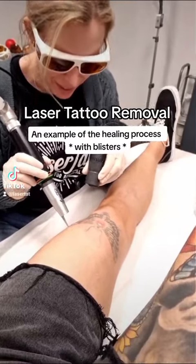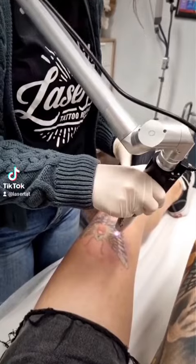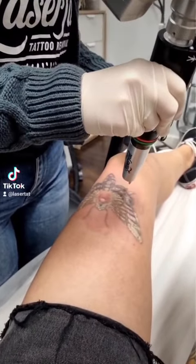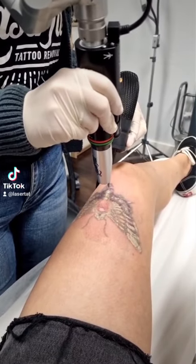Let's talk about blisters. Blisters can potentially be a side effect of having laser tattoo removal. It's important to note that not everyone who undergoes laser tattoo removal will experience blisters. The likelihood of blister formation depends on various factors including the individual skin type.